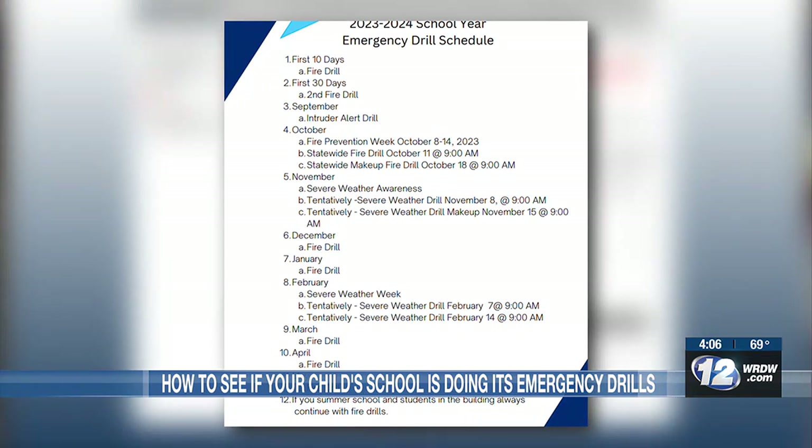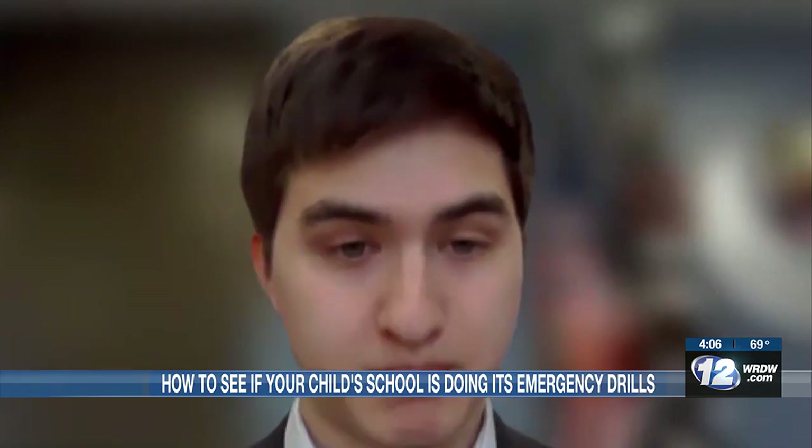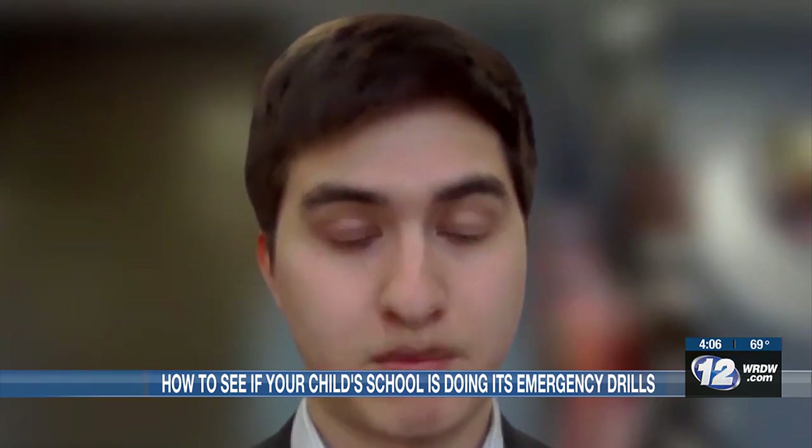When an intruder alert drill is done, it can be substituted in the months of September, November, and February.